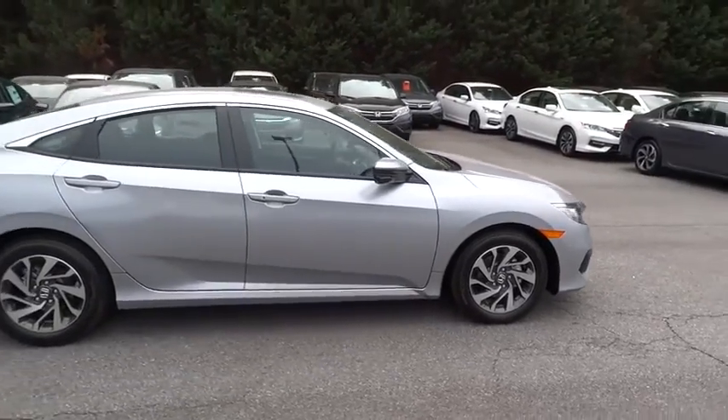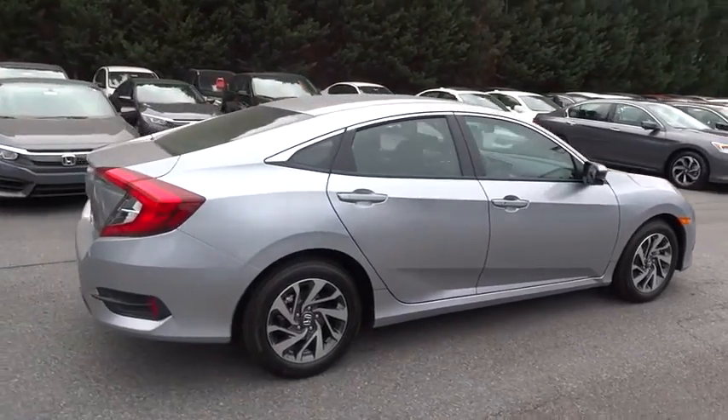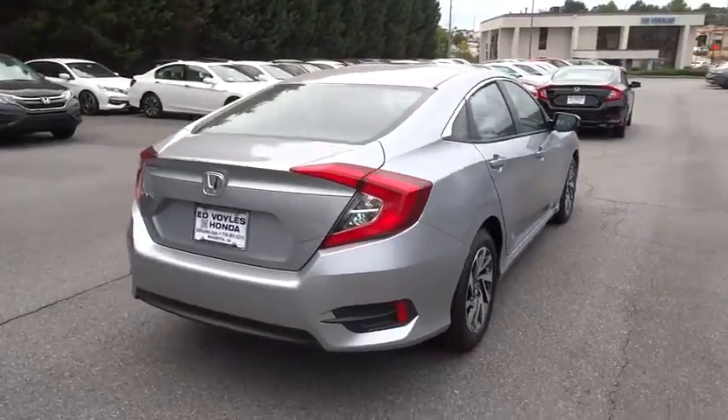The 2016 Honda Civic. Practical, awesome gas mileage, and incredibly reliable.